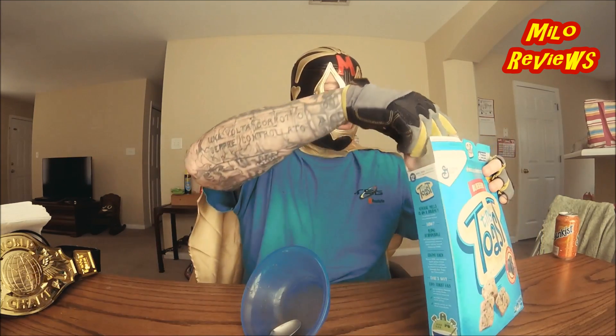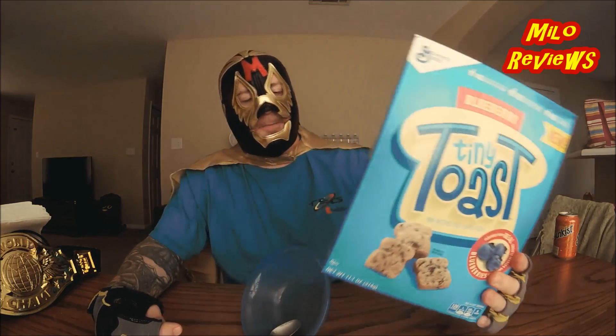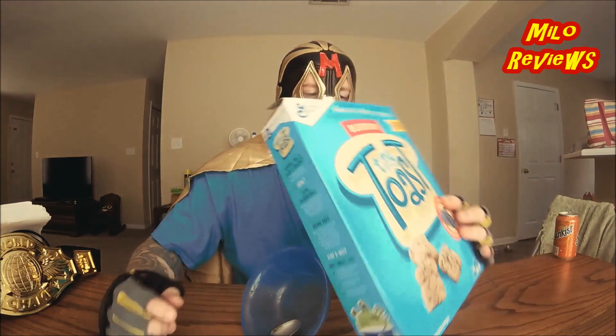Still awesome. Blueberry is awesome, as was the strawberry. I also give the blueberry a hell yeah. Tiny Toast — new cereal out there, pretty good. Got a whole lot of fancy stuff going on with the box; it has some stuff on the back, I guess for kids to read.